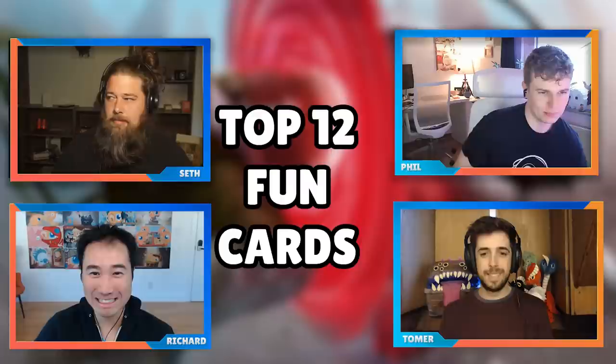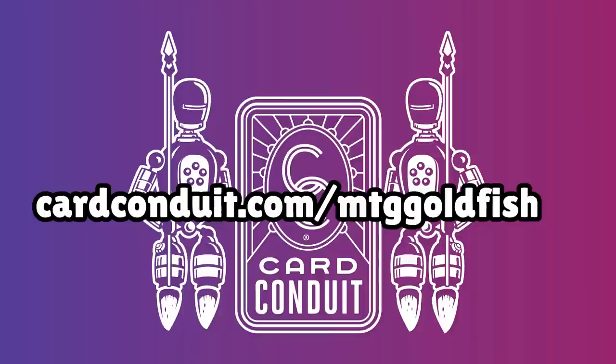This show is brought to you by Card Conduit, the easiest way to sell your Magic cards. Card Conduit lets you skip all the typing, time, and work associated with buy-listing. Their curated service lets you send in as many cards as you want with buylist value of one or more, and you pay just a 5% service fee. You can use a sorted service and pay only 2%. Get another 10% off at cardconduit.com/mtggoldfish.